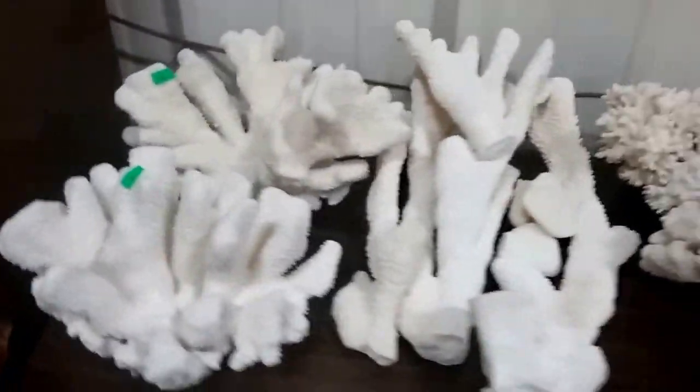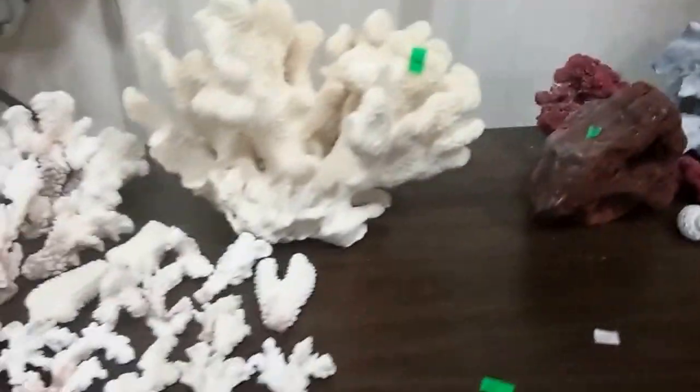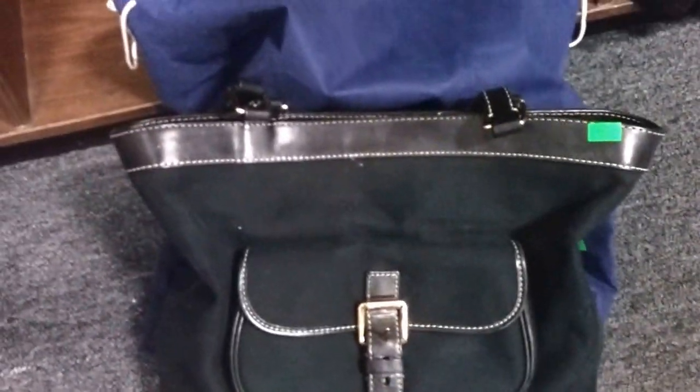And here we have some coral — great for fish tanks or maybe you just want your garden to look like a reef; it would be pretty cool. Here we have a beautiful Dooney and Bourke handbag, purse — excellent condition, I believe it to be completely authentic, it does have all the serials and everything. And then we have this Brahmin crocodile skin purse here.